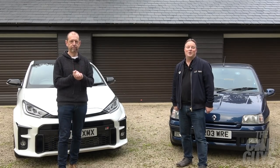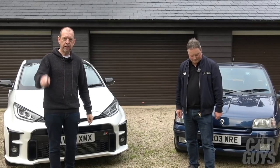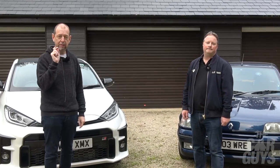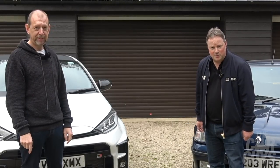Thanks for watching this episode on the GR Yaris versus the Renault Clio Williams 2. Really hope you've enjoyed it. If you have, don't forget to subscribe, ding the notification bell, find us on Instagram, Facebook, and our website — and don't forget the merch. There'll be another Car Guys episode along next week.